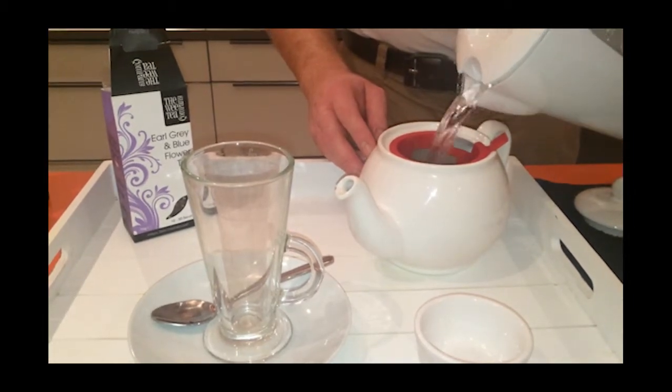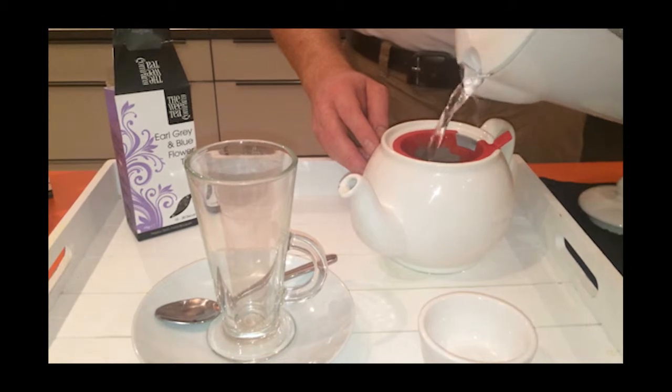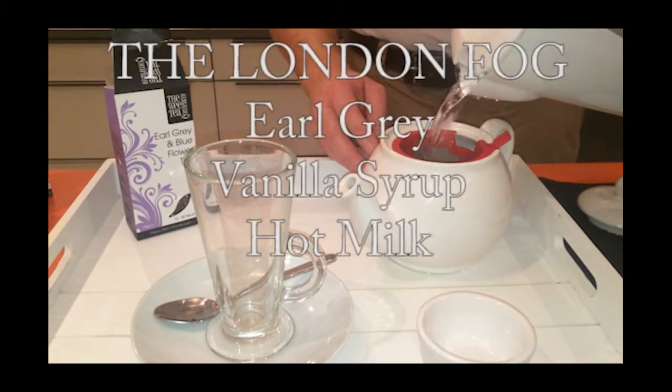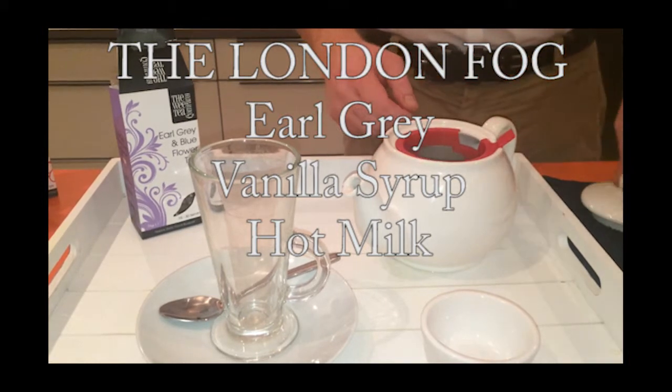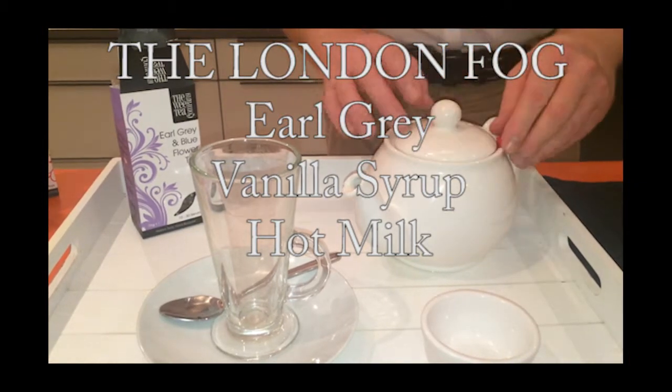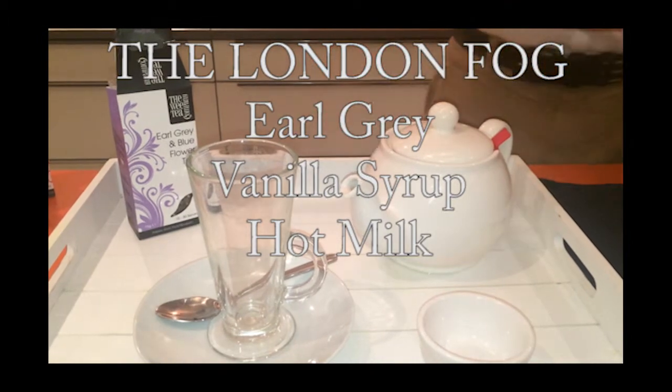Here are a few examples to get you going. The London Fog — apparently invented in Canada, this is an Earl Grey based tea latte. Your mixture is Earl Grey tea, vanilla syrup and hot milk.